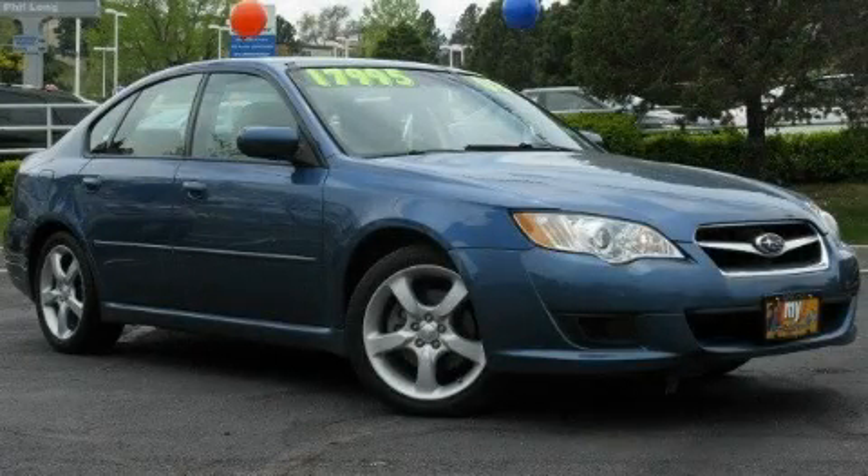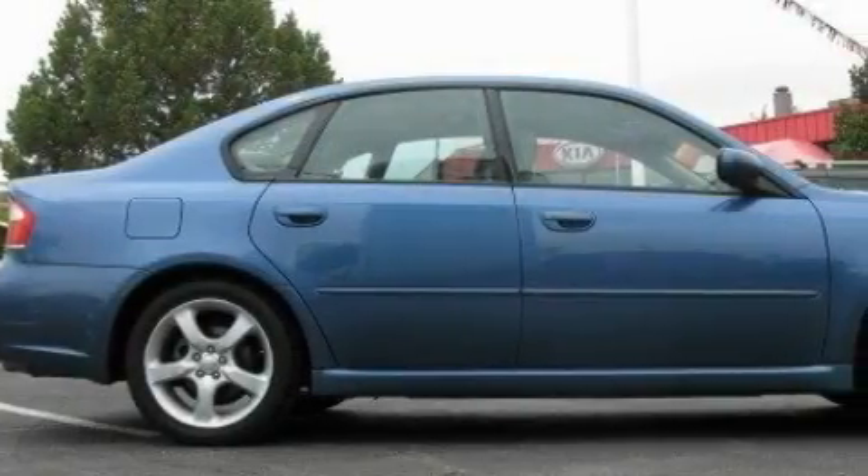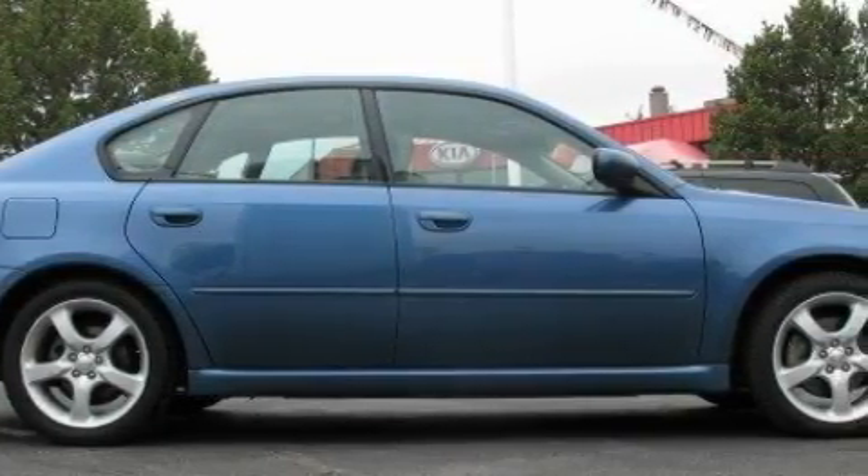This is a 2008 Subaru Legacy. It has a 2.5-liter four-cylinder engine, an automatic transmission, and all-wheel drive.